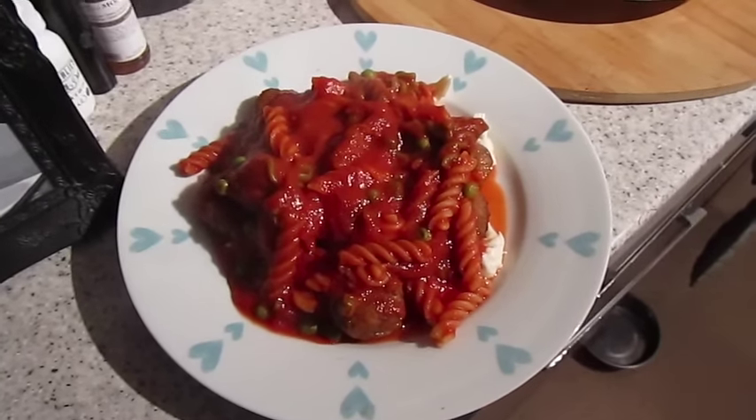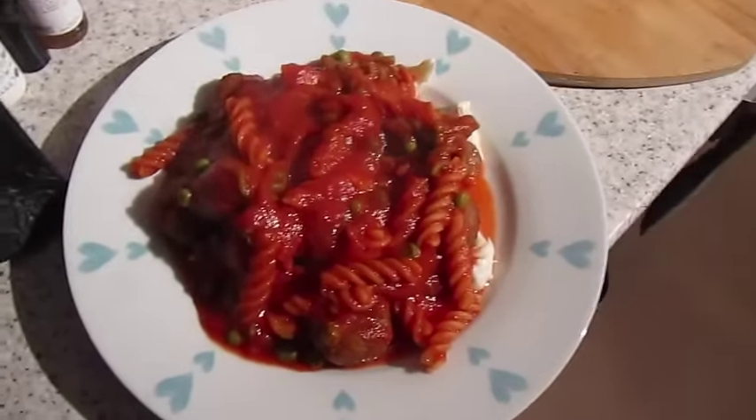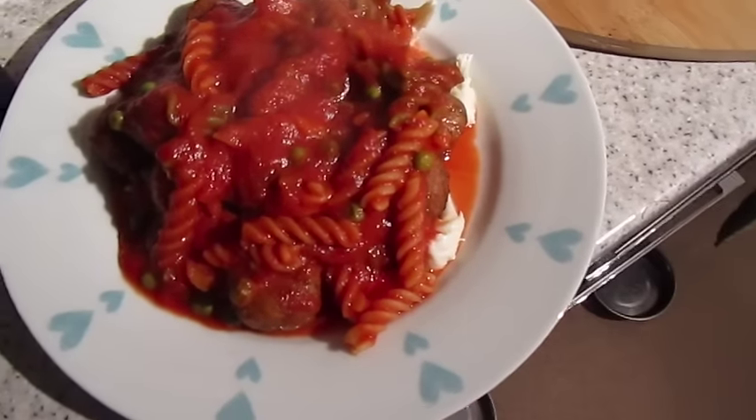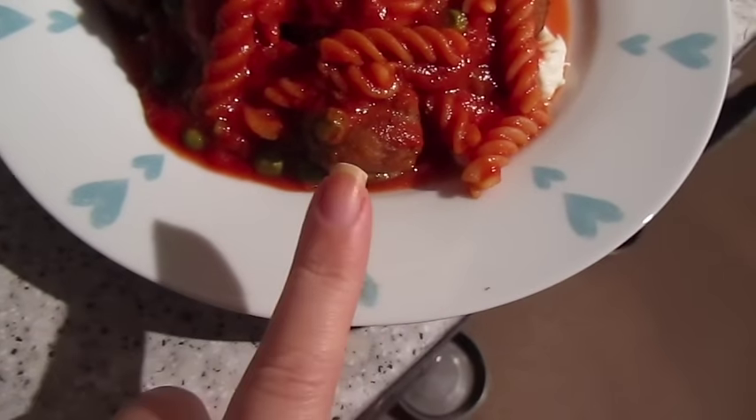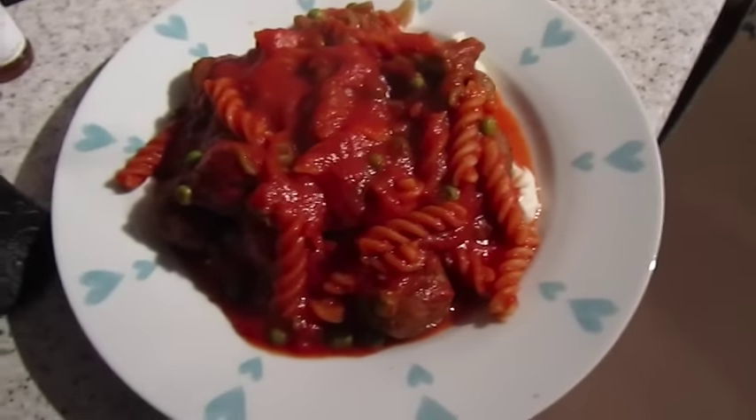It's tea time and tonight we've got a really simple pasta — garlic, rosemary, the standard — and there are some peas in there. We've got these low-fat meatballs and some half-fat mozzarella in there as well. That one's John's and that one's mine.